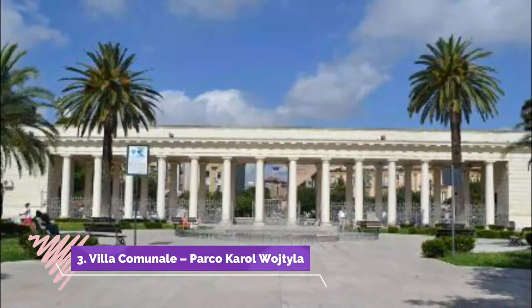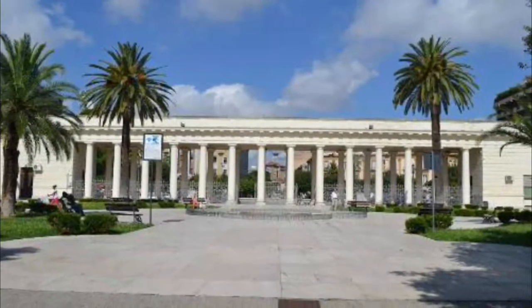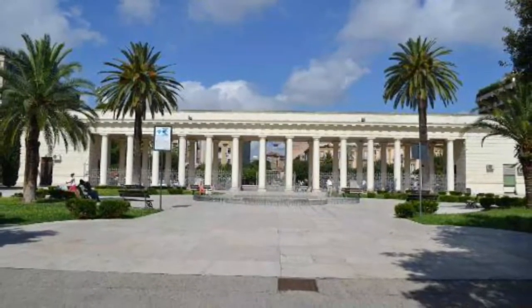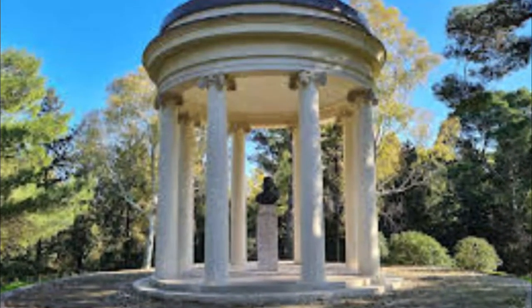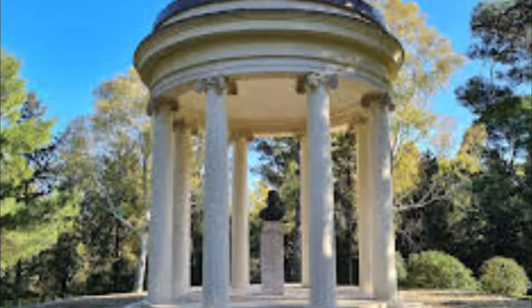Villa Comunale, Parco Carol Watchtula. Starting at the Piazza Camillo Benso Conti, the front of the garden is lined with a beautiful white stone-columned walkway and leads into a landscaped square containing a series of flower displays. As you continue, a wide-open boulevard stretches for some 400 metres and is lined with gorgeous trees.